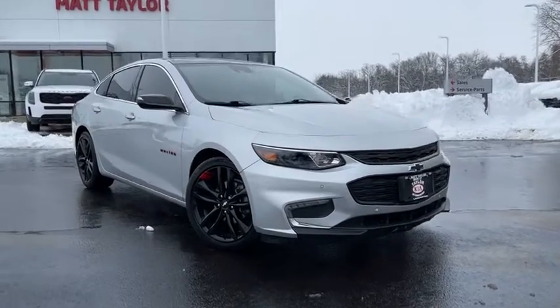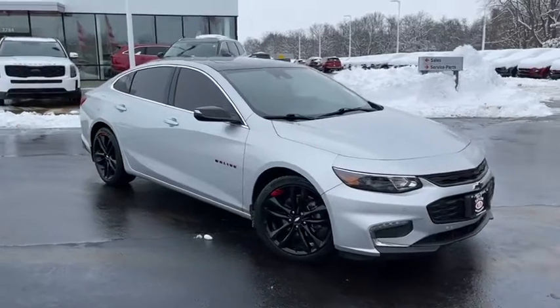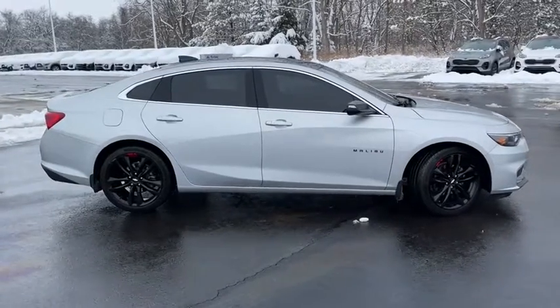You are going to love the 2018 Chevrolet Malibu, a combination of performance and fuel economy. The Malibu is a great commuting car. This vehicle has less than 35,000 miles.